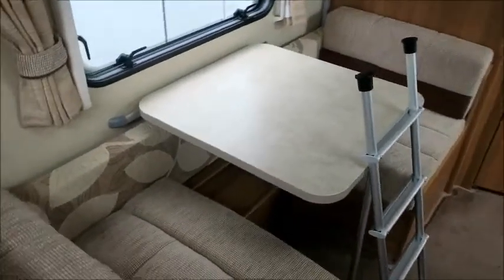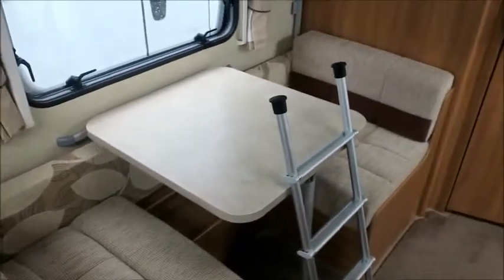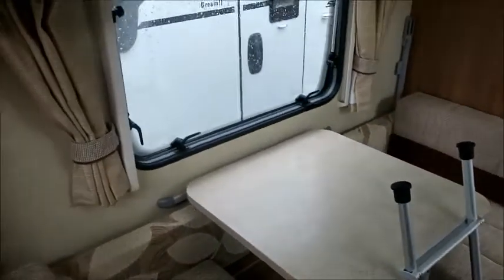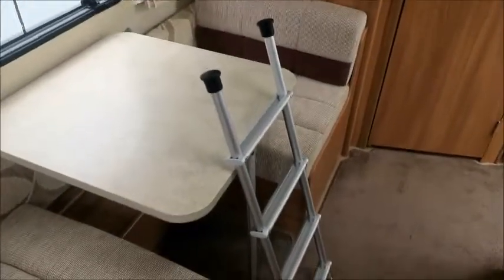We've got a side dinette — you'll get a clue what we're going to do with this shortly. There's a table for enjoying meals, games with the family, but night time this can revert into a double bed or into a bunk bed. That's why we've got the ladder here.